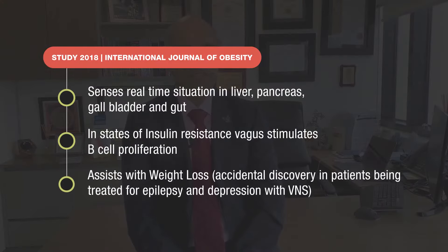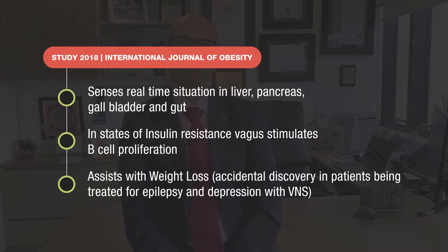When it comes to weight loss, this was an accidental discovery found in individuals who were having vagus nerve stimulation as a treatment for their epilepsy and depression — an FDA-approved treatment in America. As a side effect, what they noticed in these patients was that they experienced up to six to eleven percent unintentional weight loss, which was very interesting. So it definitely has a role in weight management and weight regulation.